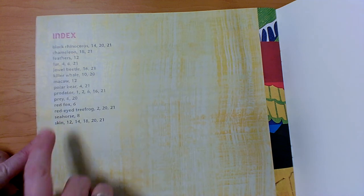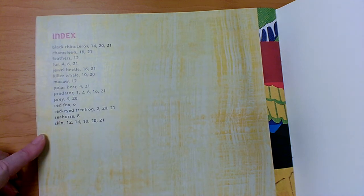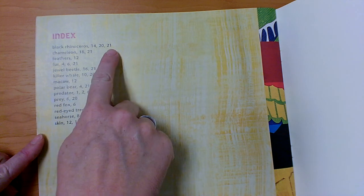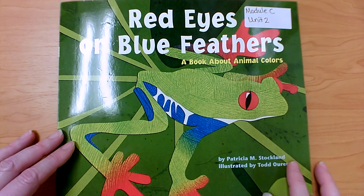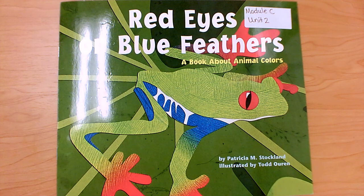Like many non-fiction books, it will have an index in the back. It tells us some of the special words, but it doesn't tell us what they mean — it tells us what page we can find those special words on. Thank you so much for reading Red Eyes or Blue Feathers with me today. Do you remember some of the key details about this book that you learned? Do you remember the main topic?